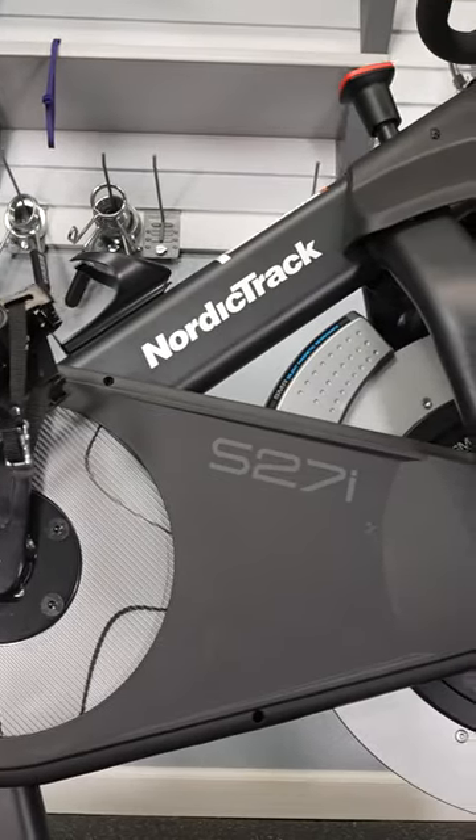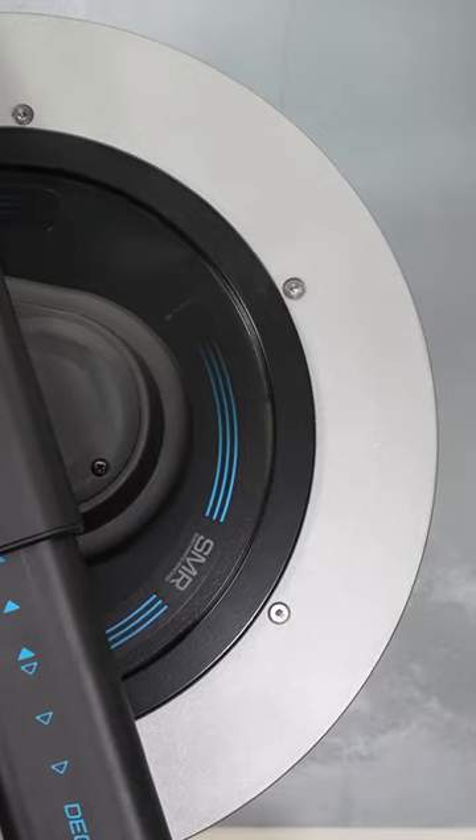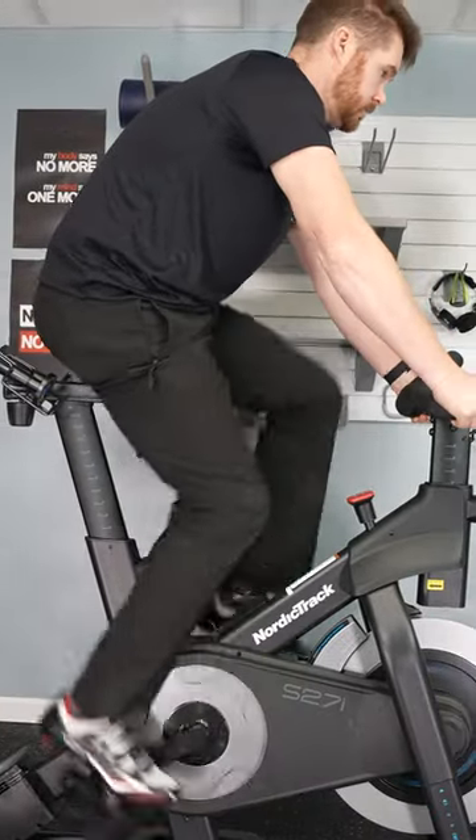NordicTrack S27i in less than one minute. Let's go. Fantastic resistance, super challenging, smooth, and lots of range.